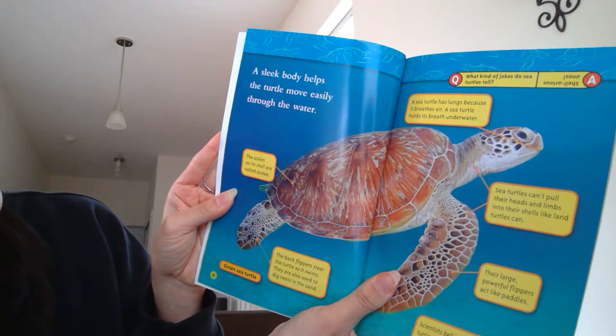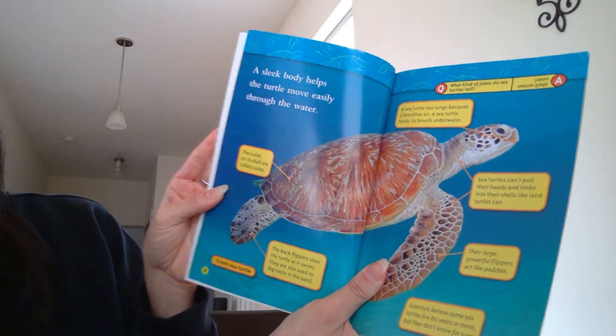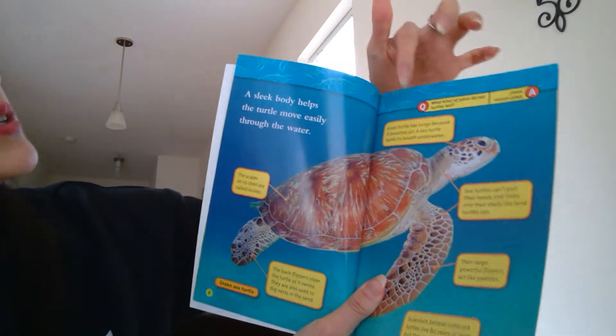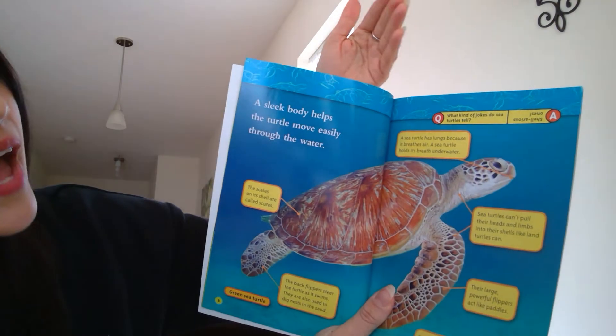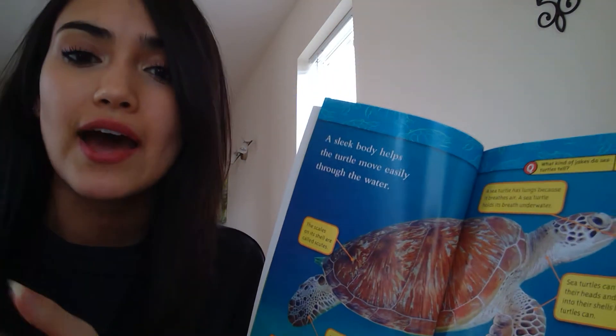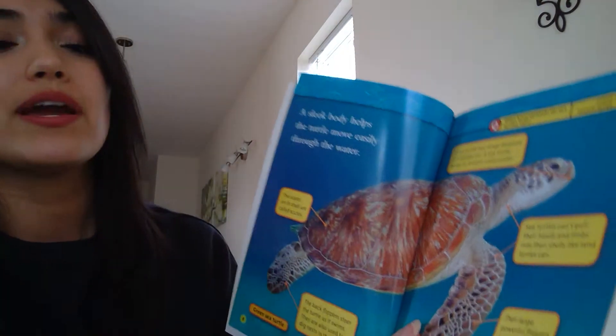A sleek body helps the turtle move easily through the water. Here you have a green sea turtle. A sea turtle has lungs because it breathes air. A sea turtle holds its breath underwater — kind of like us. When we go underwater, we hold our breath and then we breathe when we come back up.